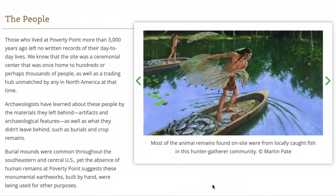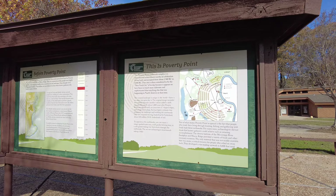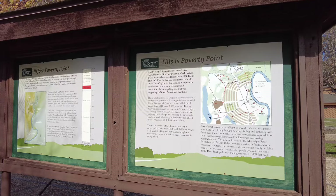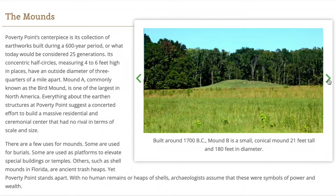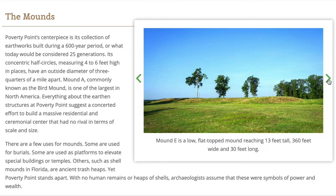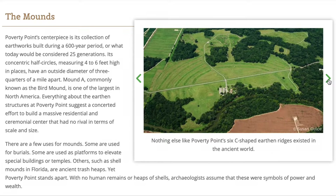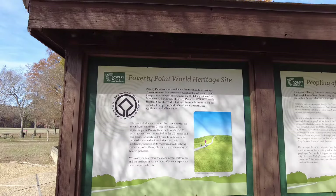Part of what makes Poverty Point so special is the fact that people who made their living through hunting and fishing and gathering wild foods built these earthworks. For many years, archaeologists did not think hunter-gatherers could achieve such amazing accomplishments. Poverty Point includes a massive earthen complex with six mounds. It was built roughly 3,500 years ago and remained unmatched in U.S. size and complexity for nearly 2,000 years.